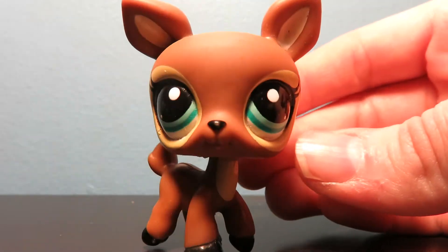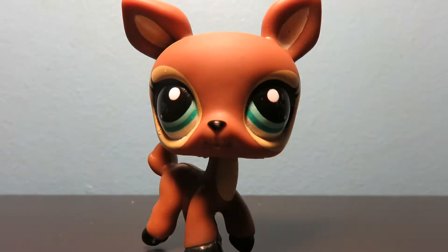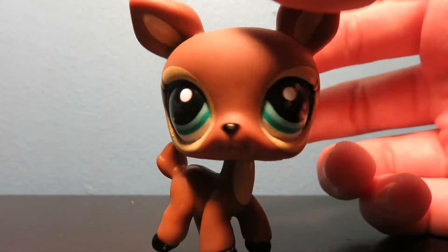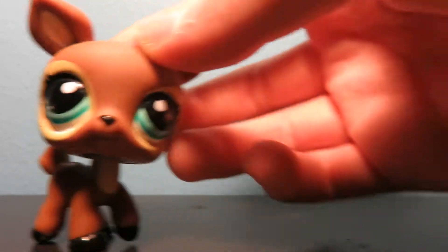This adorable little deer. I love the color. I love how its hooves are black and I love the little things around its eyes and I love the eye color. It's just so pretty.